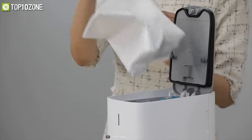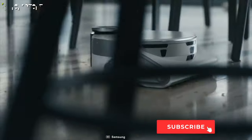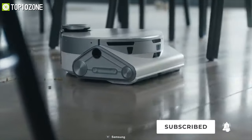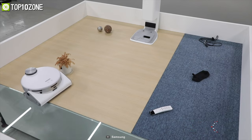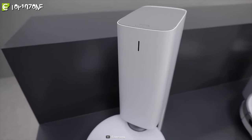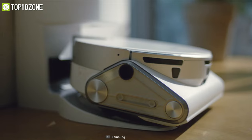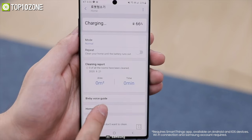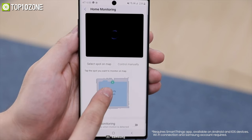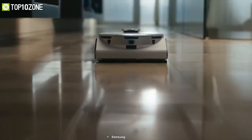It stores dust, dirt, and hair inside a dust bag through its filtration system that traps 99.99% of pollutants and prevents them from being released back into the environment. When dust capacity reaches its maximum, the JetBot 90 has the ability to empty its own dustbin and then continues to keep your house neat and tidy. Using the Samsung SmartThings app, you can schedule cleaning sessions, set up no-go zones, and access its integrated camera to keep an eye on your home remotely.